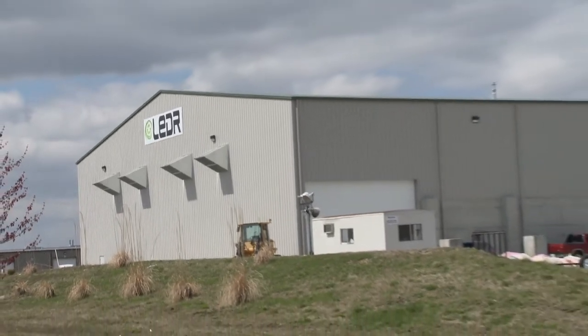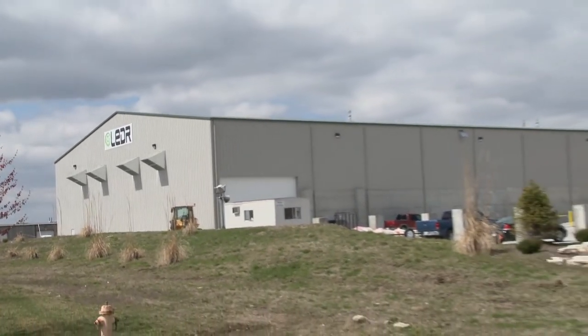I'm John Davis and this is Leader Recycling. I am the president of the company. We're in St. Charles, Missouri, which is a western suburb of the St. Louis metropolitan area.